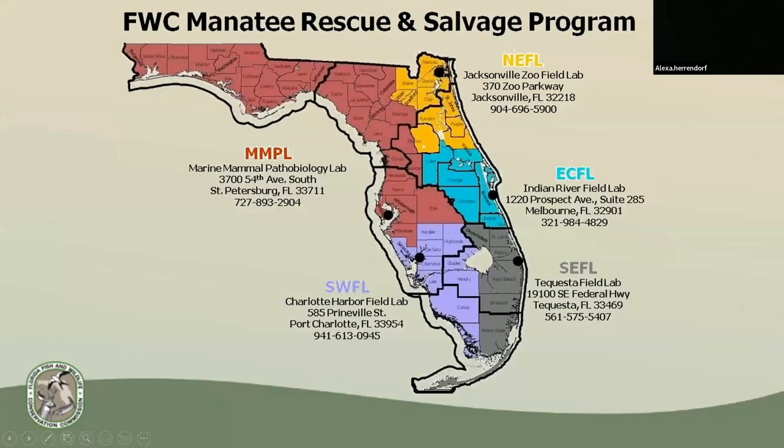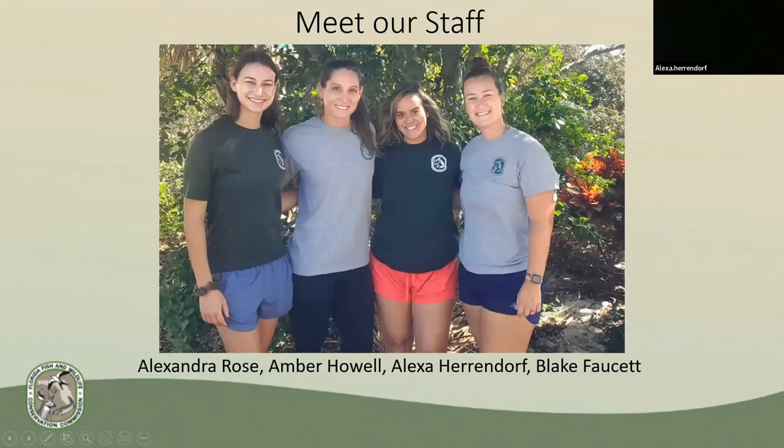This map shows the five different marine mammal field stations with FWC throughout Florida. The Southeast Field Lab covers from as north as St. Lucie County, west to Okeechobee County, and all the way south through Monroe County. And there are only four of us to cover this whole area: Alexandra or Allie, our field station lead, Amber, myself, and Blake.